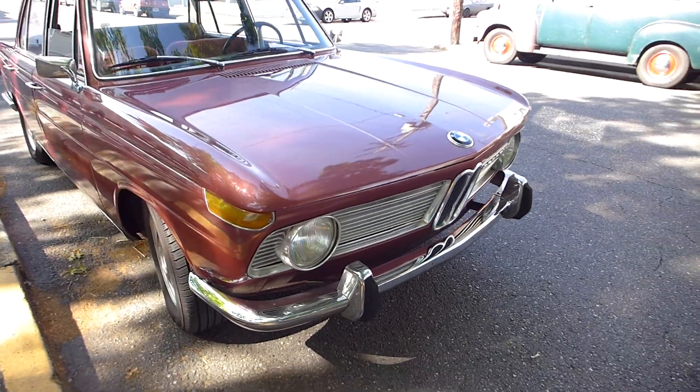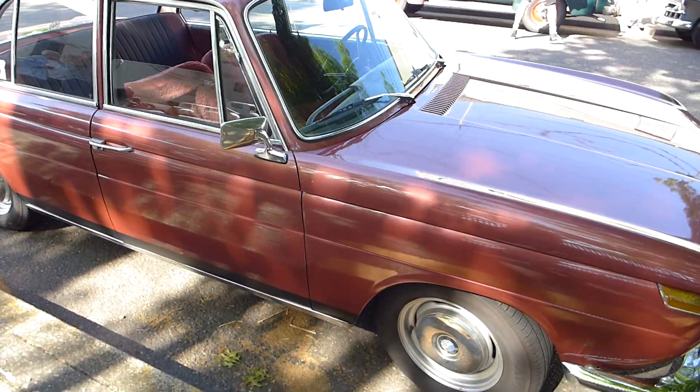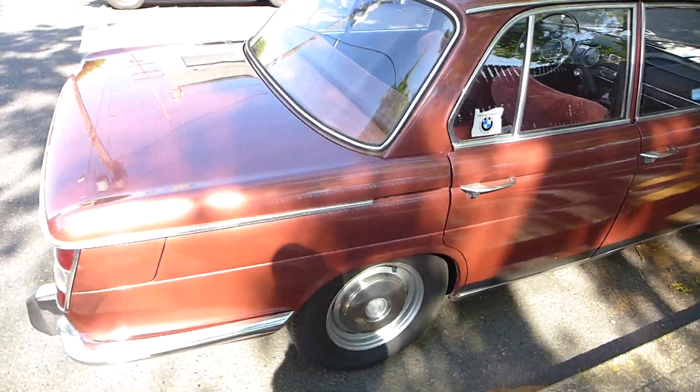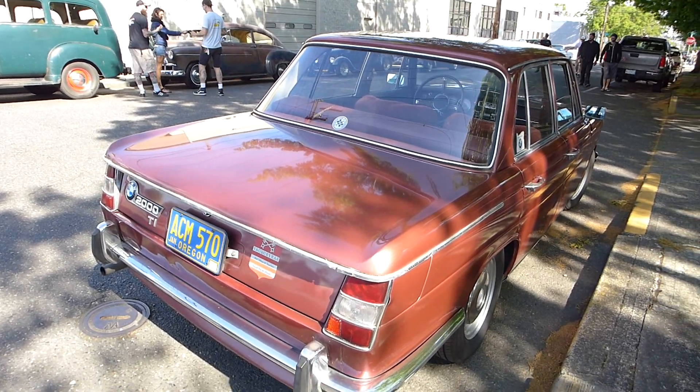It's different. I don't know anything about it, but it's really, really unusual. What a cool car. I really like it. It's not often you see...